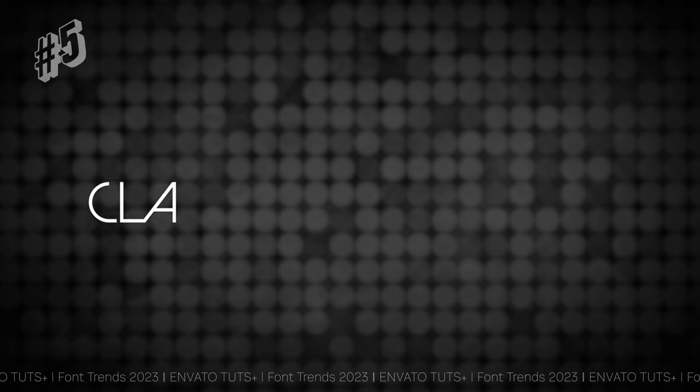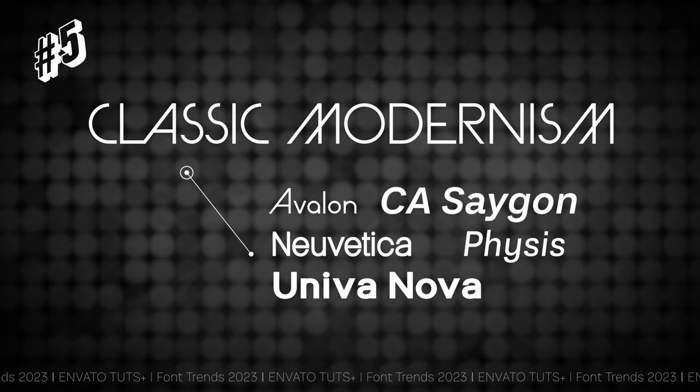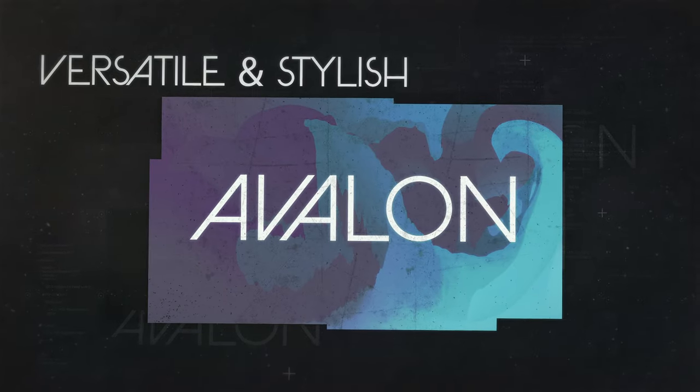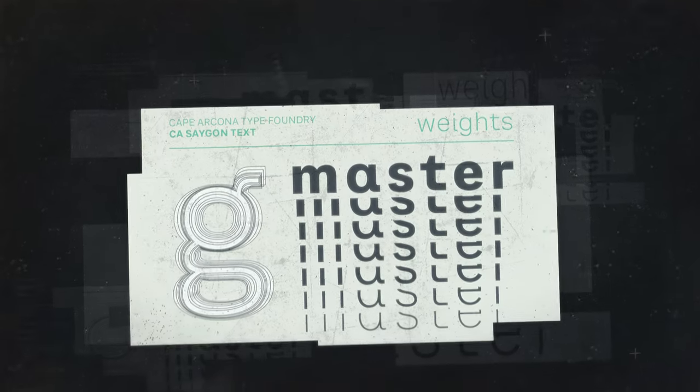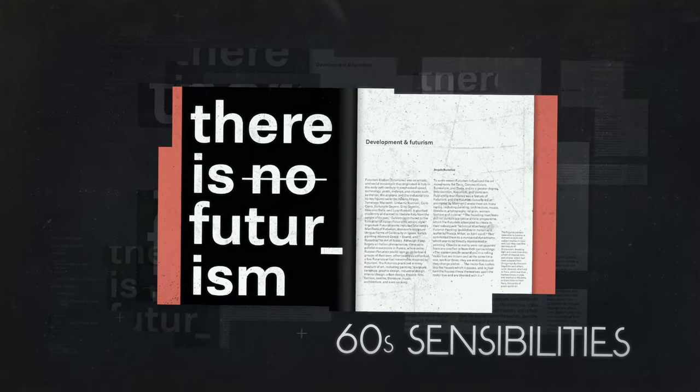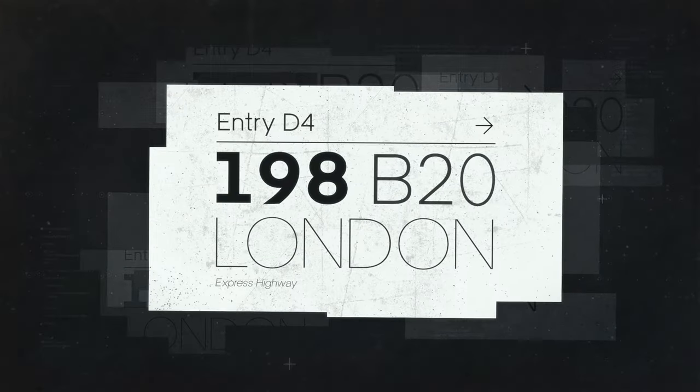Font trend number five is classic modernism — the typographic equivalent of the LBD, or little black dress. Classic modernist typefaces will never go out of style. These effortlessly stylish and versatile type styles originate from the golden age of Swiss graphic design in the 1960s, and simply sit back while trendy font fads come and go. A Swiss-style sans serif will never let you down, and in 2023 we'll see these classic type styles take pride of place on brand identities, print layouts, and digital design. One of the main reasons this type of classic font is so beloved by designers is its easy versatility — whether across display headlines or body text, these beautifully considered typefaces do all the hard work for you.